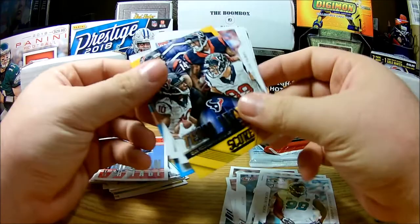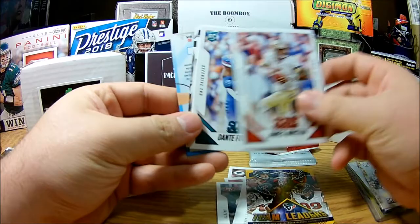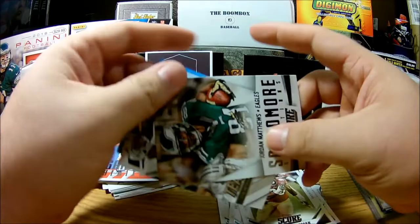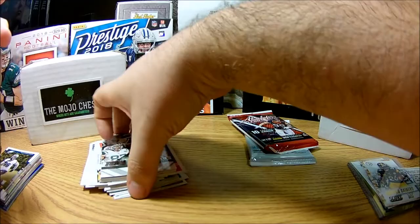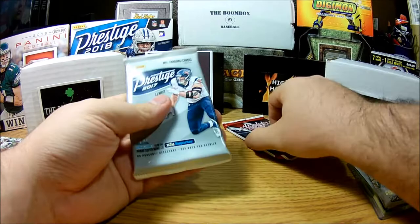We got a Team Leaders, Jameis Winston rookie, Dante Fowler Junior rookie, Eddie Goldman rookie, sophomore selections Jordan Matthews, and Team Leaders again. That's it for the Score pack. All in all not too bad — we got a numbered card, 28 of 50, out of it.